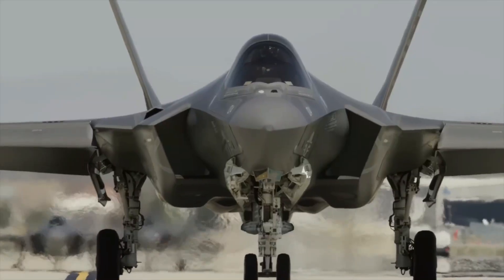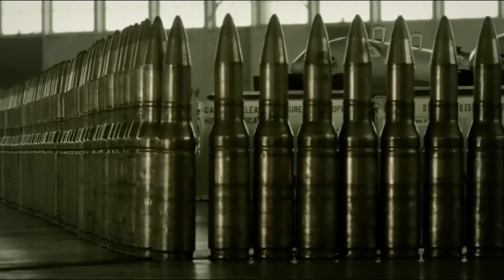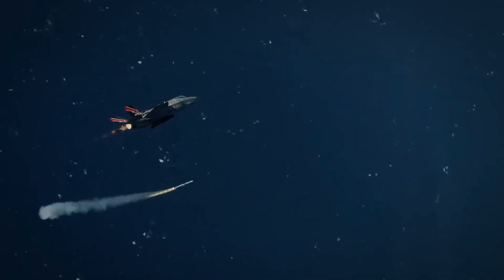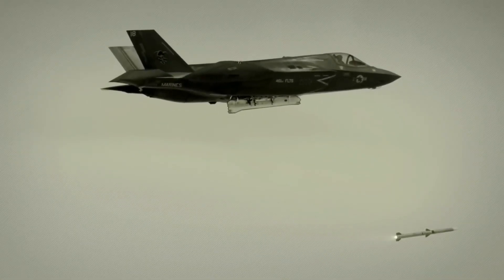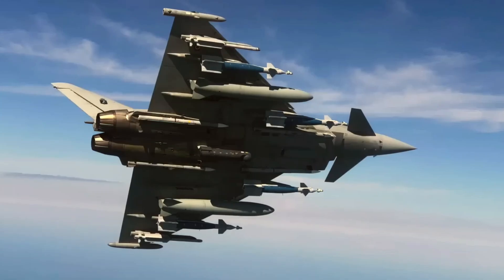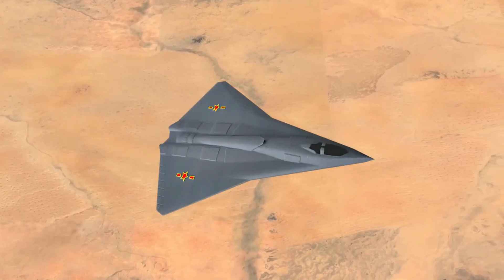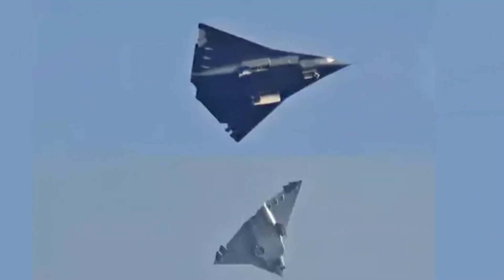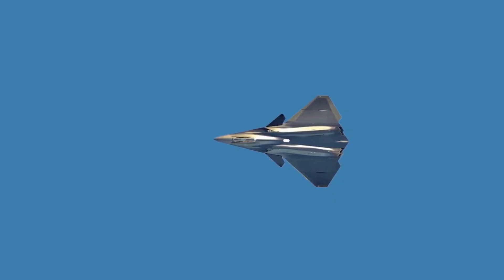Weapons and Combat Load: The F-35 can carry a range of air-to-air and air-to-ground missiles, including the AIM-120 AMRAAM and JDAM guided bombs. Its internal weapons bay can hold up to 5,700 pounds of ordnance, and with external hardpoints it can carry over 18,000 pounds. The J-36 is believed to have a smaller internal weapons capacity than the F-35, but is designed to carry a similar range of air-to-air and precision-guided weapons. Its twin engines may give it greater overall thrust and maneuverability in dogfights.